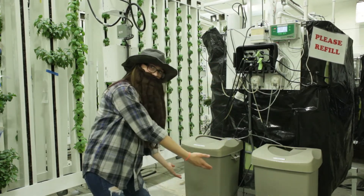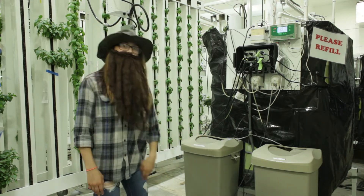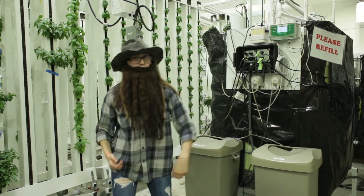These two tan reservoirs are where our nutrient solutions are mixed and stored. Stock A is a herb and lettuce formula and Stock B is calcinate. These together, with supplementary iron, create the full nutrient profile for healthy vegetative growth.